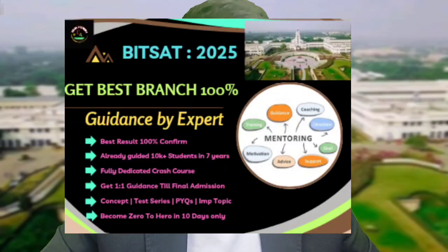Before moving to chemistry, let me inform you about complete guidance and mentorship I will provide — including important chapters, daily study schedules, a complete crash course, and a dedicated test series for BITSAT based on previous year papers and current year trends. With my guidance you will be best prepared for Phase 2 and able to score well.